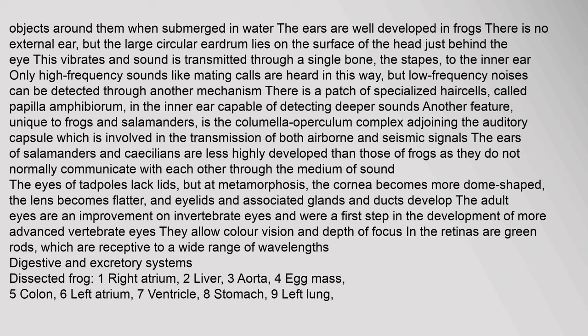The ears of salamanders and caecilians are less highly developed than those of frogs, as they do not normally communicate through sound. The eyes of tadpoles lack lids, but at metamorphosis, the cornea becomes more dome-shaped, the lens becomes flatter, and eyelids and associated glands develop. The adult eyes allow color vision and depth of focus. In the retinas are green rods, which are receptive to a wide range of wavelengths.